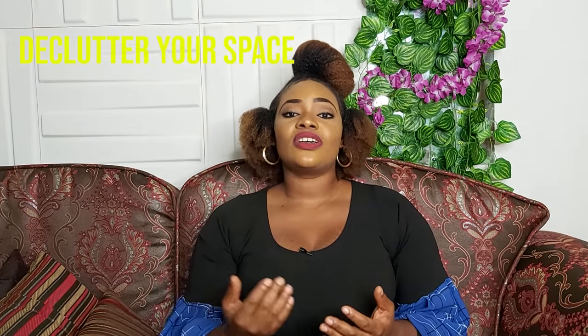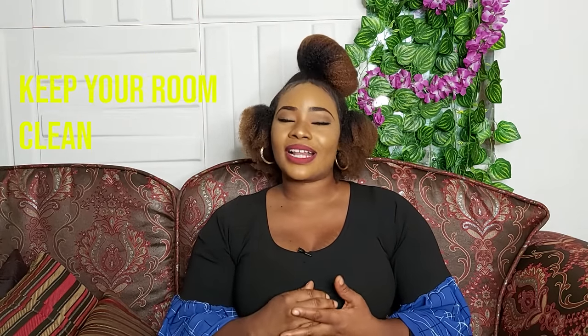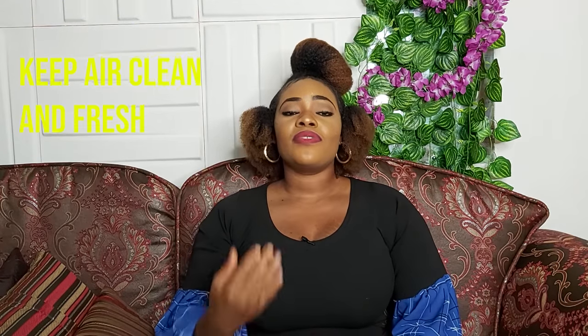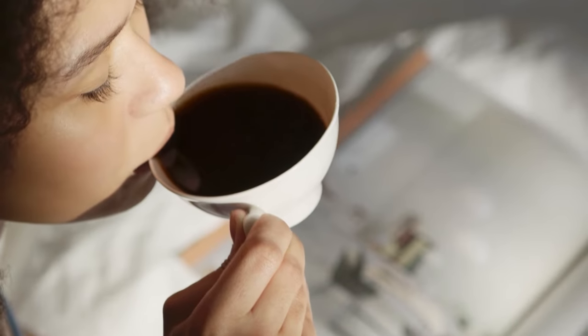Here are a few more things to help you achieve this: make sure to declutter your space, keep your clothes in the wardrobe and shoes on the rack, keep your bedroom clean, and keep the air clean and fresh. Above all, learn to turn off your phone sometimes or put it on silent — you don't want to be trying to sleep while someone keeps buzzing your phone.